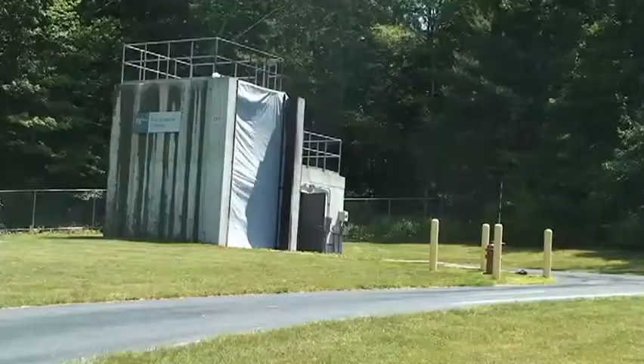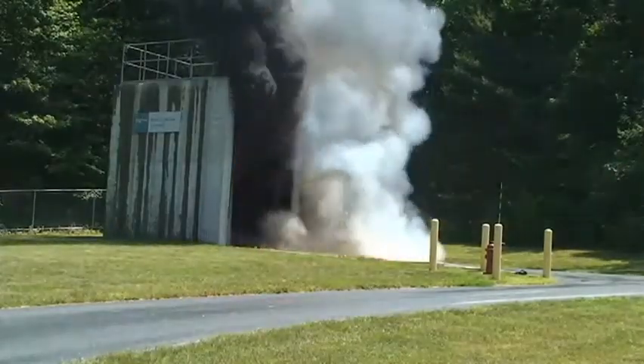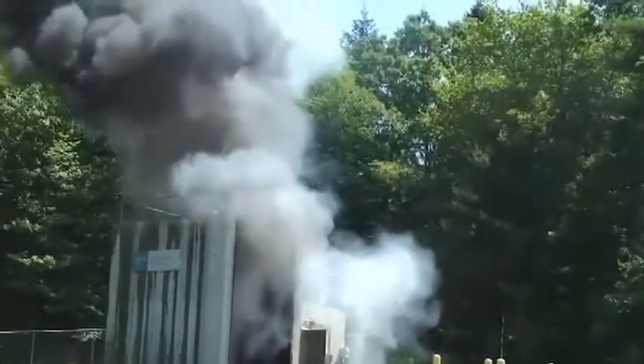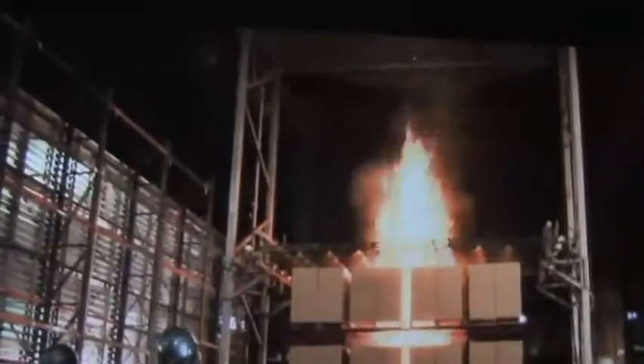Of all the tests National Underwriter witnessed, the most spectacular involved the dust explosion bunker at FM Global's research campus. For manufacturing clients dealing with potentially explosive materials, the lesson is to show that damage-limiting construction — such as a blowout wall — can effectively channel destructive energy in the least harmful direction, saving equipment worth millions of dollars or a facility worth tens of millions.